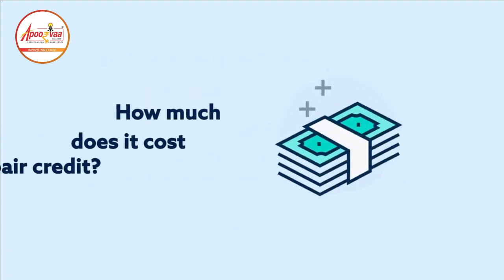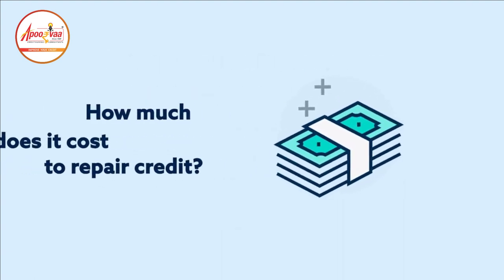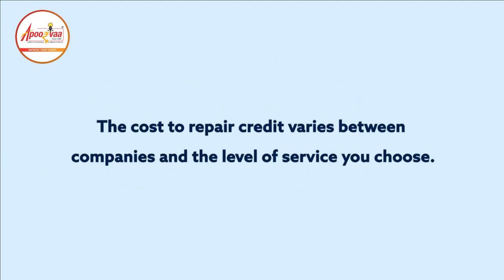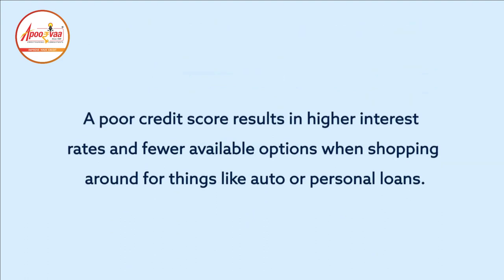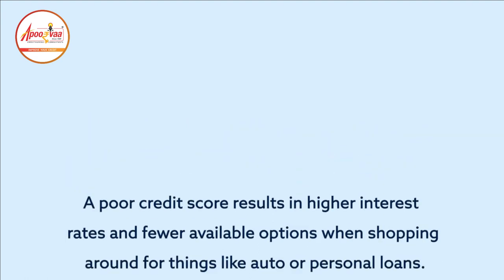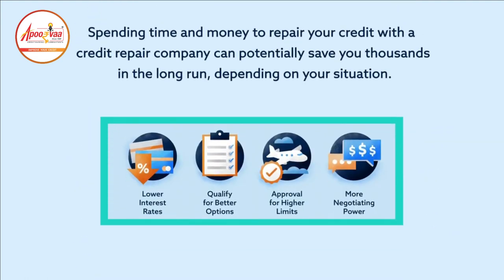How much does it cost to repair credit? The cost to repair credit varies between companies and the level of service you choose. Payment can range from a one-time flat rate to charges for each inaccuracy found or to monthly payments. A poor credit score results in higher interest rates and fewer available options when shopping for things like auto or personal loans. Spending time and money to repair your credit can potentially save you thousands in the long run, depending on your situation.